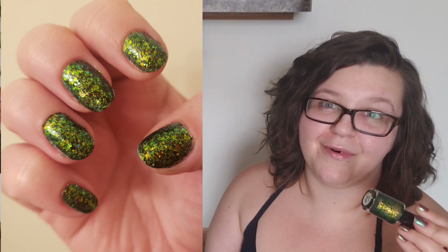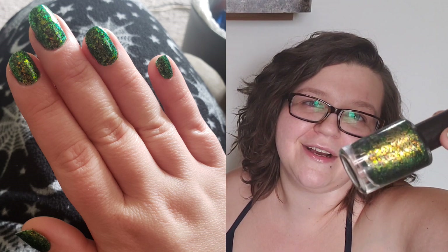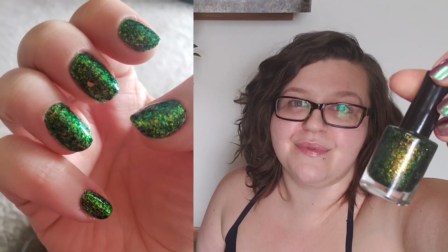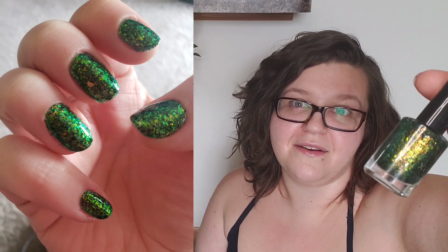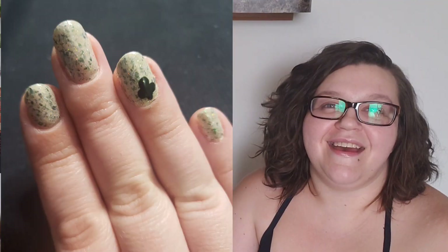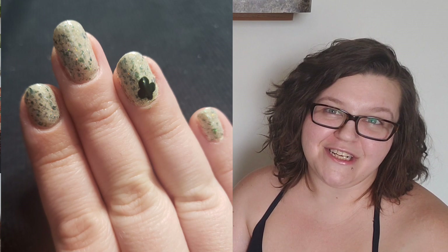This next one is a Phoenix Polish and it's called 'Pine Needle.' It is a super green flaky bomb with some foresty-colored shimmers — we've got a gold — and on extreme angles there is a blue shift. This one's really fun and I definitely felt like I could wear it any time of the year, so I got around to wearing this one.